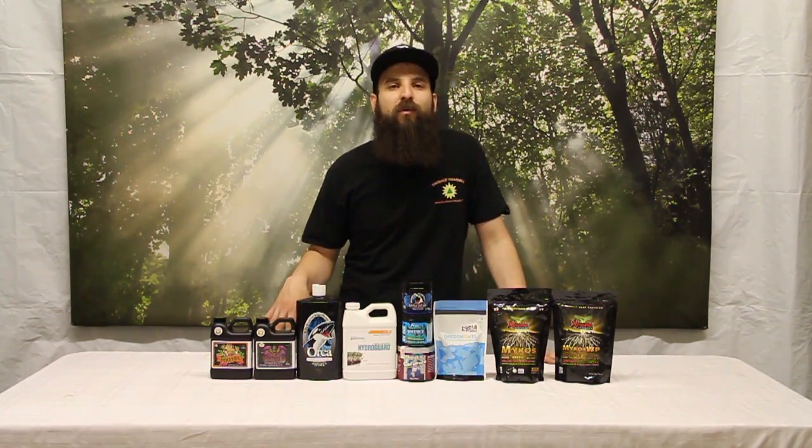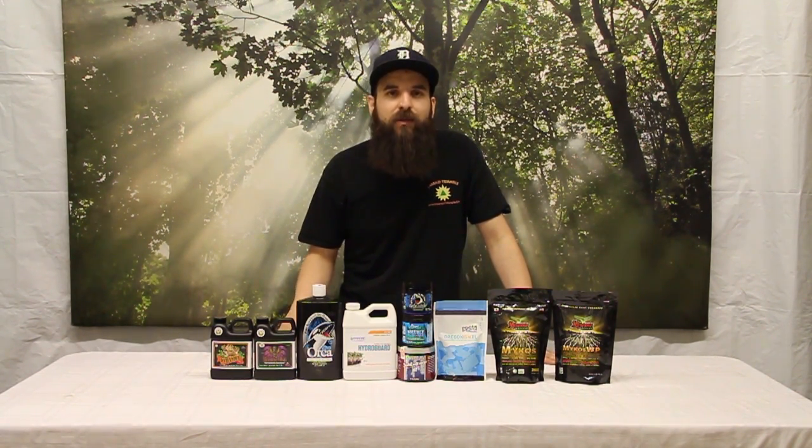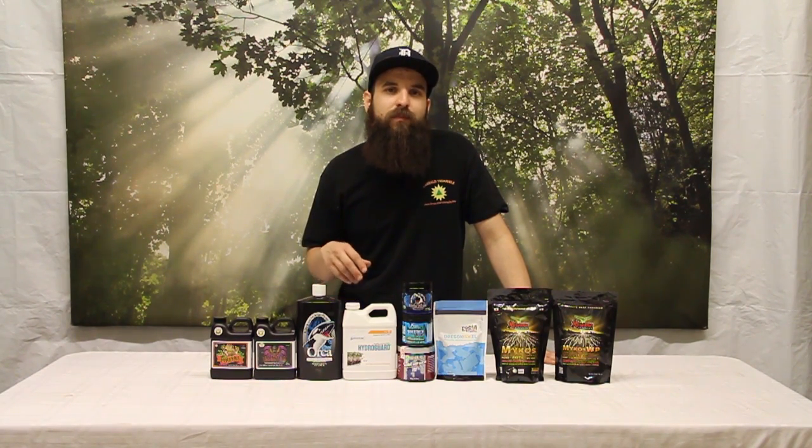The other thing they're going to do is break down organic nutrients. So if you have a super soil with a bunch of nutrients in there, it's not all completely available. Those microbes are going to go to work breaking down that organic material and turning it into plant food, which is how it's done in nature — that's the symbiosis we're looking for.